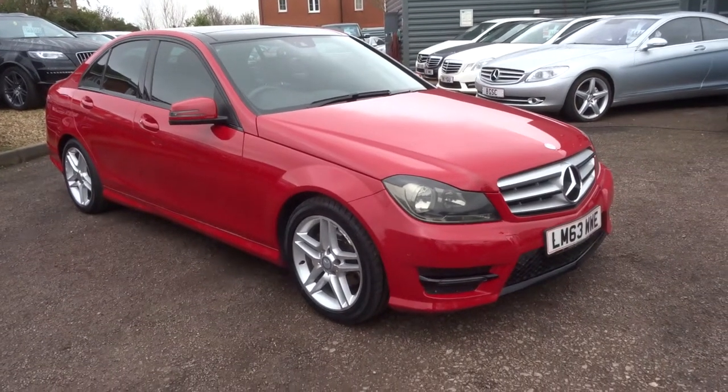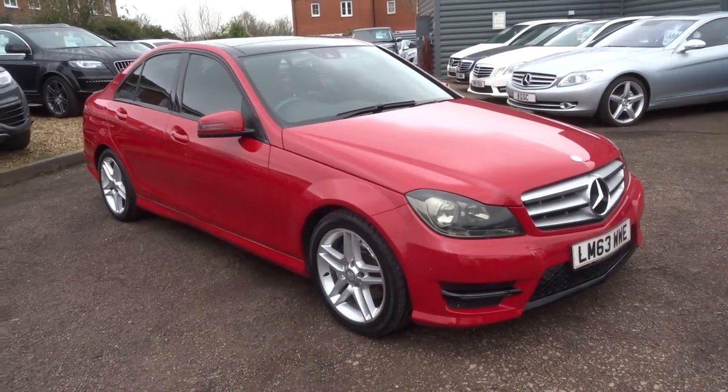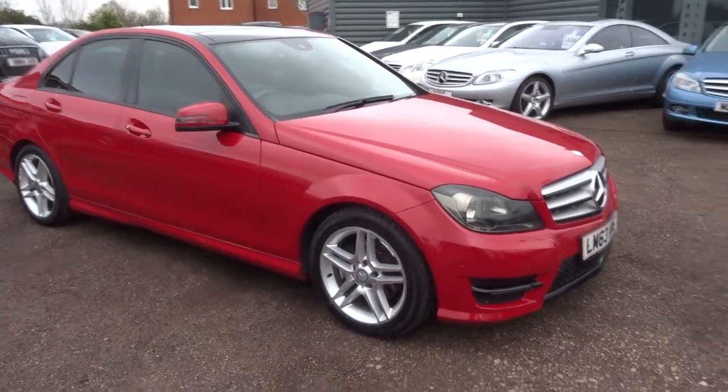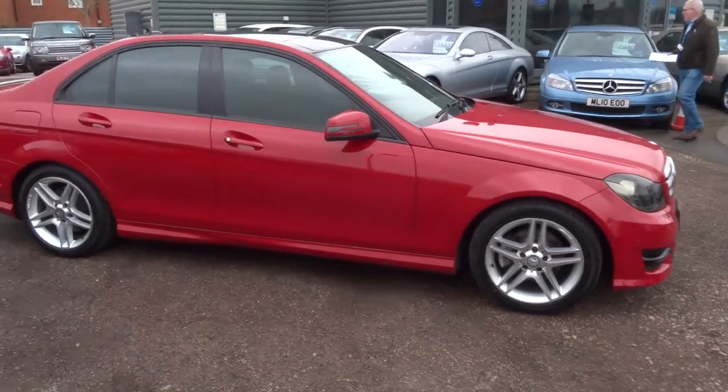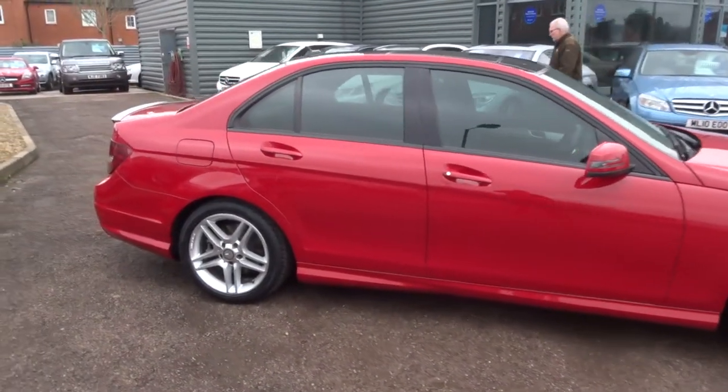Welcome to Country Car, my name's Tom. I've got this fantastic Mercedes in stock — I thought I'd give you a walk around the car and show you a few of the features and the condition of the car.